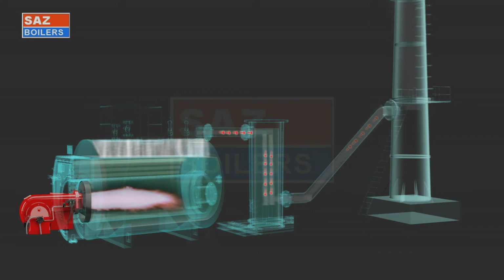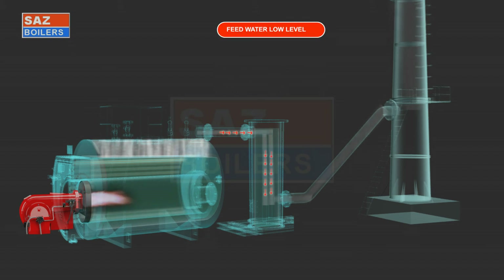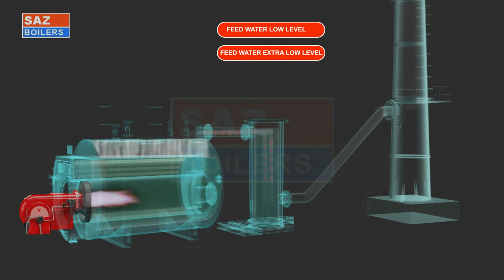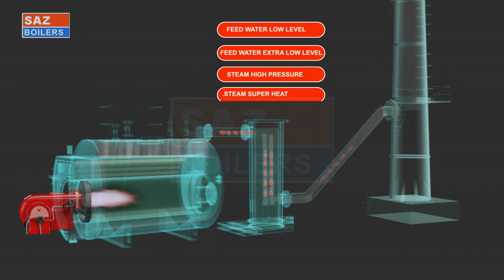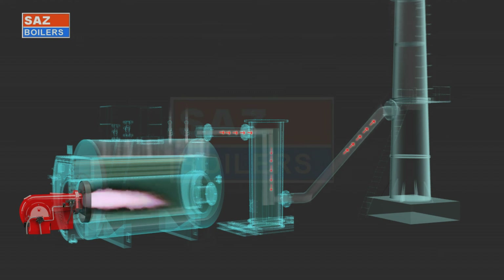The steam boiler is protected with safeties such as feed water low level, feed water extra low level, steam high pressure, and steam superheat. In case of excess steam pressure, safety valves open letting off steam outside.